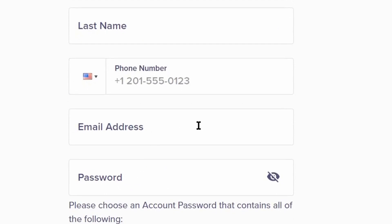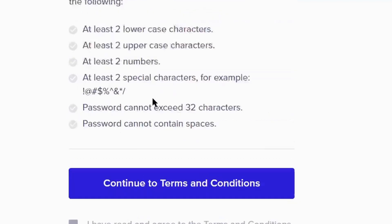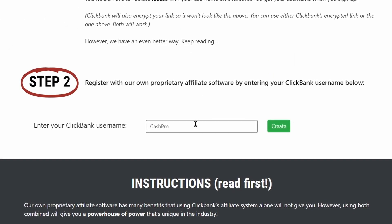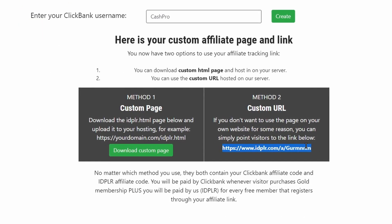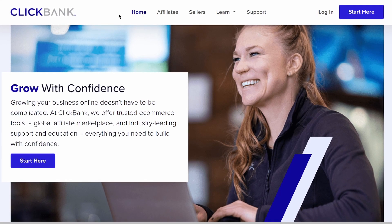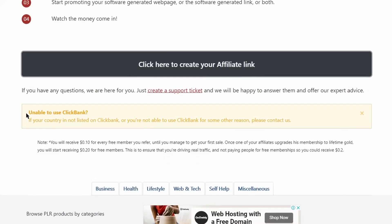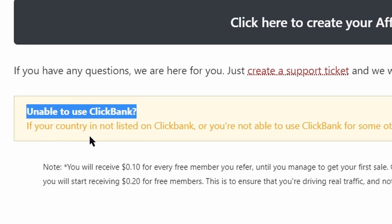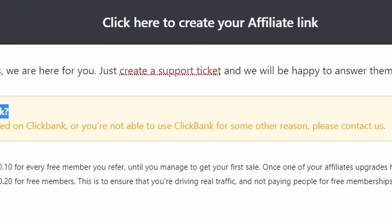On the signup page you just need to select your country, fill in your first name, last name, phone number, email address, create your password, and you can create an account for absolutely free. You can grab your affiliate link from there, or if you want you can just enter your ClickBank username in the box and click Create and they will give you your unique affiliate link. If you can't sign up to ClickBank or if ClickBank is not available in your country, scroll down a little bit and you will see an option about being unable to use ClickBank.